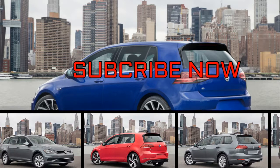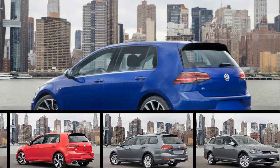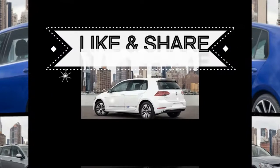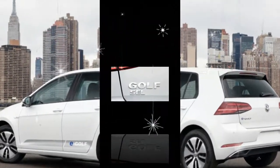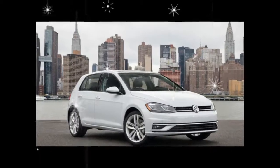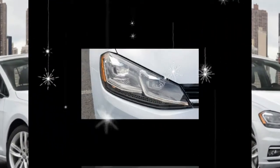Just when you thought station wagons had all but disappeared, they have found a way to stay relevant by mimicking crossovers. The Volkswagen Golf Alltrack is Volkswagen's response to the Subaru Outback. Although late to the quasi-SUV party, it has brought the right ingredients: raised ground clearance, standard all-wheel drive, and black plastic cladding around the wheel openings and on the lower body for a more rugged, off-roady image.